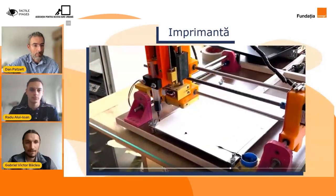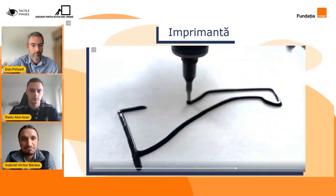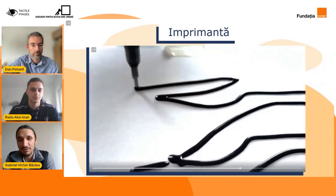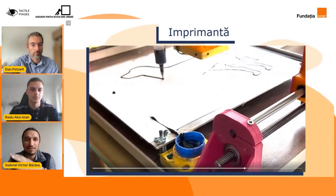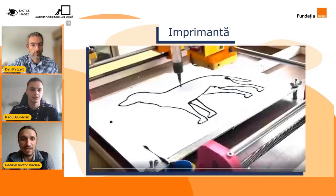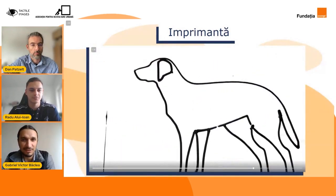Practic, am adaptat o mașină de imprimat în ciocolată la aracet. Minunat! Și vreau să-l întreb pe Radu ce a constat asamblarea imprimantei, ce a fost acest proces — a implicat o documentare a prețurilor, a implicat o documentare a materialelor? Povestește-ne puțin mai multe, Radu.